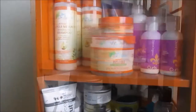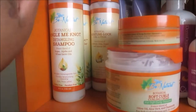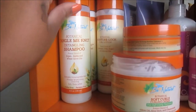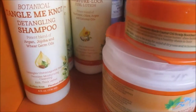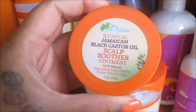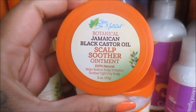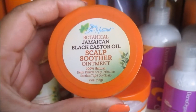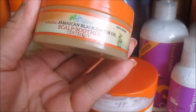Starting out with UB Naturals — if you guys remember, they sent me their entire botanical collection. That's one of the collections they actually have at UB Naturals. They sent over their Jamaican Black Castor Oil Scalp Soother Ointment, and oh my gosh, this stuff feels amazing on the scalp.